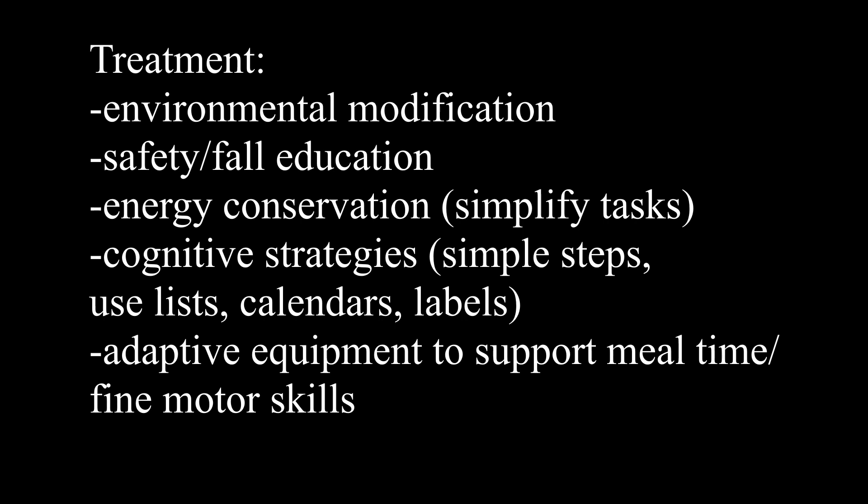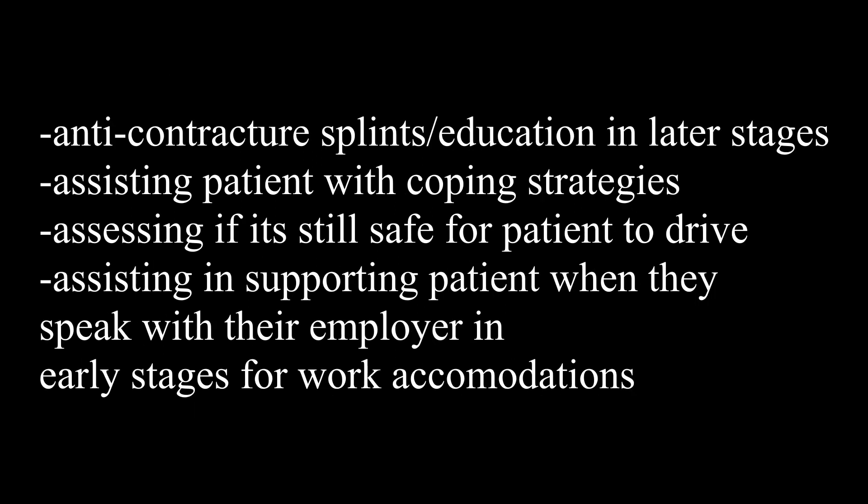Cognitive strategies are also very important due to impacted memory. Simple steps using lists, calendars, and labels are all helpful strategies. Adaptive equipment is really effective to support mealtime, fine motor skills, and daily living skills in general. Anti-contracture splints as well as caregiver education in the later stages of Huntington's is important so that people know how to avoid contractures — educating caregivers on how to appropriately position the patient in bed or have a schedule to turn them on different sides to avoid positions that can cause a contracture.